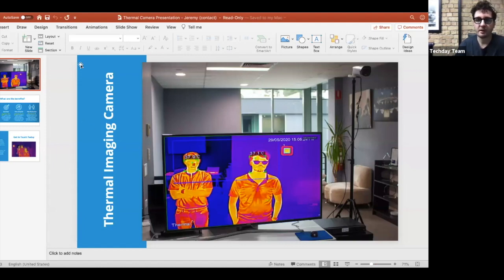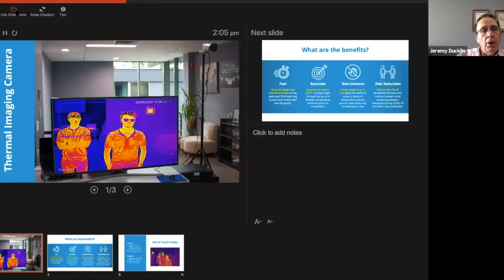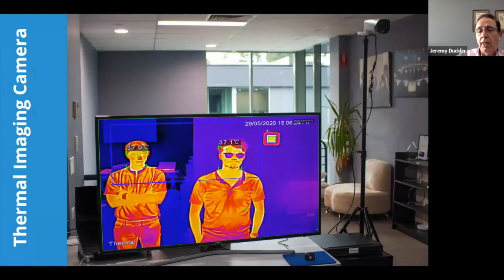How does your new temperature screening technology work? The key essence of what we've got is a black body — a temperature reference icon that you can see in the top right-hand corner of that picture. This makes sure that you get the temperature absolutely accurate for the people coming past.